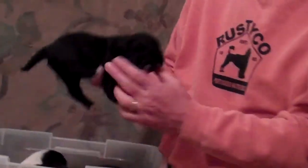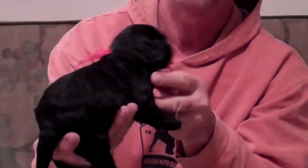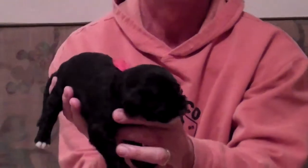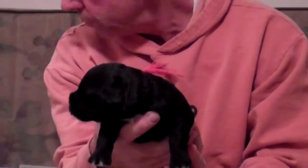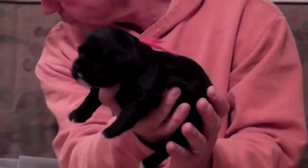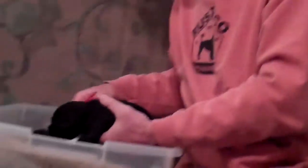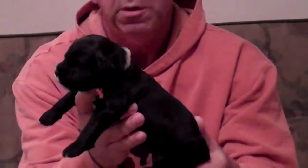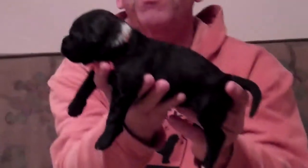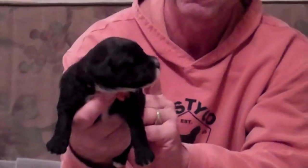The fifth puppy is a female. She has a red collar on. The sixth puppy is a male. He has an orange collar on.